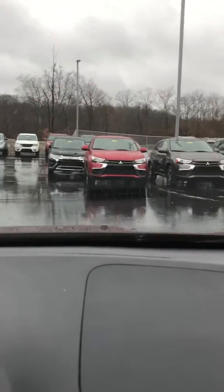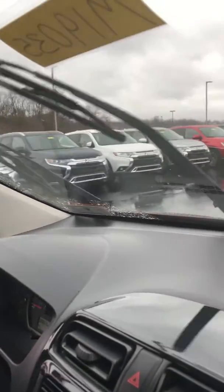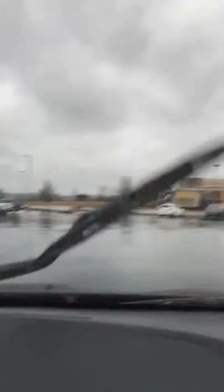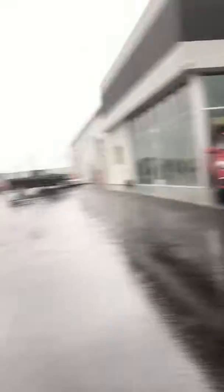As we start out through here, coming down through our front line, this is our new lineup of Mitsubishi Outlanders. Over here to the side, on the front of the lot, that is where our Outlander Sports sit.